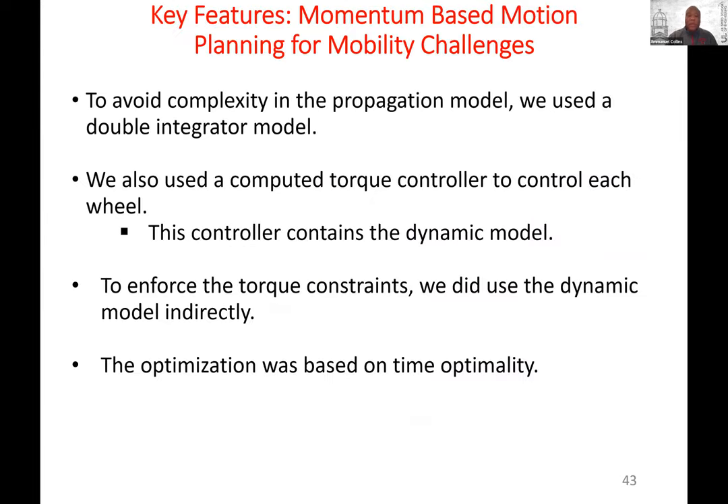We also did hill climbing. If you try to climb a hill without sufficient velocity, you can't make it. We let SBMPO use a dynamic model including the hill model, and it knew that sufficient velocity was needed — all done with the planner, and it worked. In practice, we used a double integrator model for quick computations, a computed torque controller for each wheel, and enforced torque constraints using the dynamic model indirectly, with time-optimal optimization.